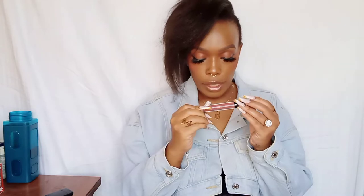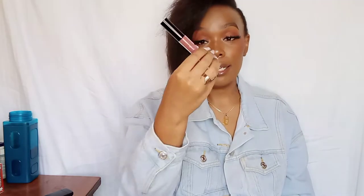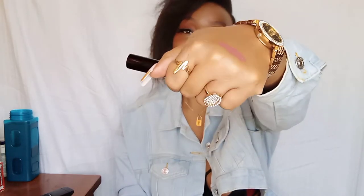I just want to unbox these lipsticks and let us see how they look, how they perform, and all the good stuff. The first one is 'Redwood' — it's like a nude. Check out this packaging, how cute is this! It's the classic round shape but it has a black top and you can see the color of the lipstick inside. I'm just going to swatch them on my hand — so this is the first one. It's a very cute nude.